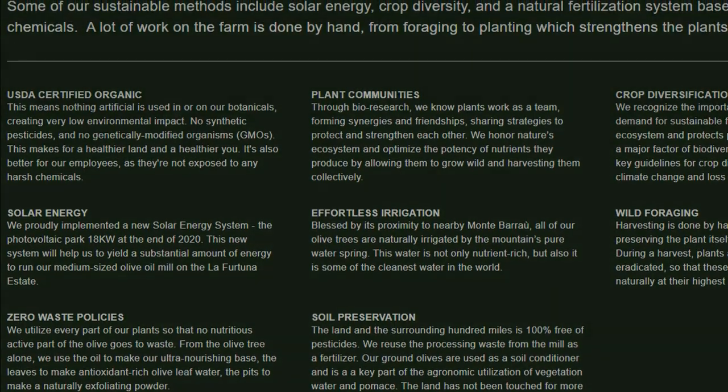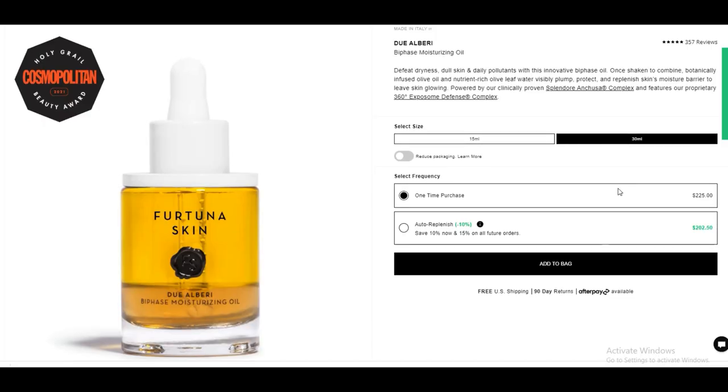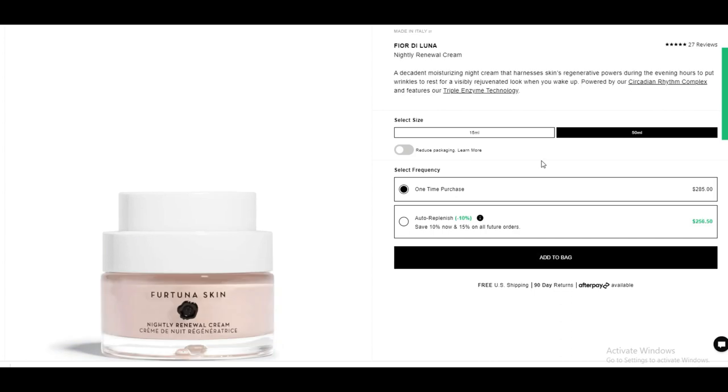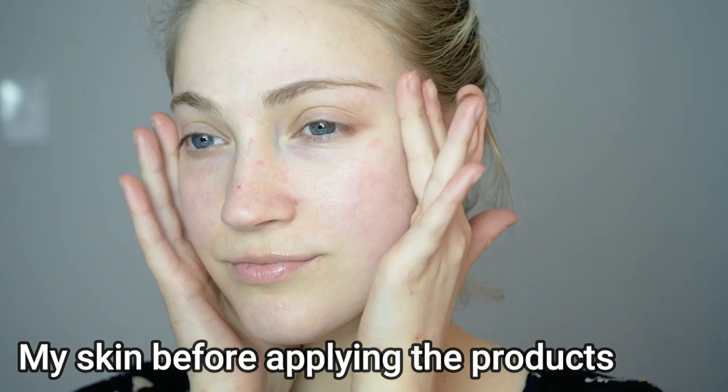I definitely understand that organic ingredients tend to be on the pricier side, so I do understand why products with organic ingredients can be more expensive. But still at this price point, these prices are very high. This price point is just not accessible to most people, including myself. But let's go ahead and get into the products.